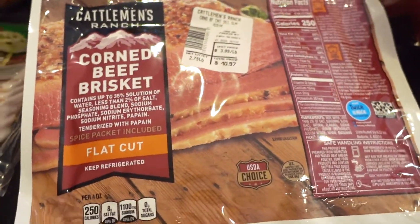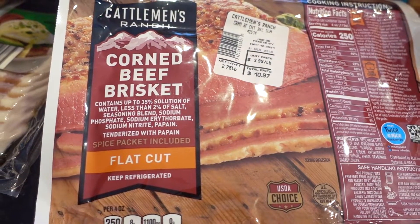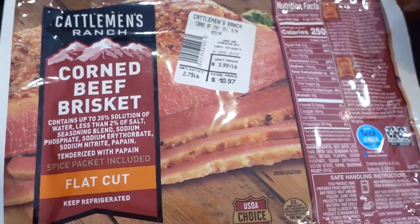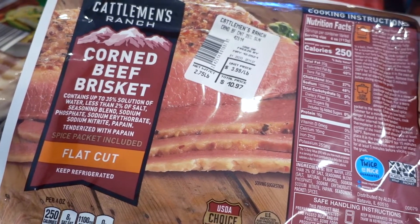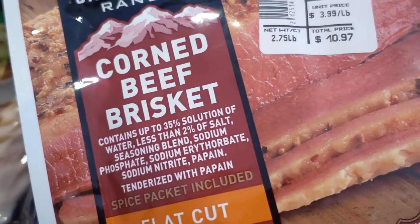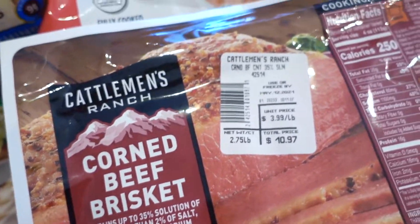I'm going to finally try again to make corned beef and cabbage. I have cabbage in the fridge waiting. I haven't had success for some reason, but when I was reading online I think the problem was that I'm just not cooking it long enough or low enough. So if you have tips on how to make a really good corned beef brisket or corned beef and cabbage, let me know.